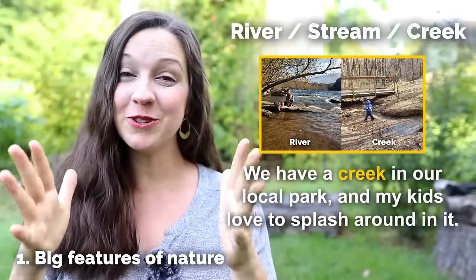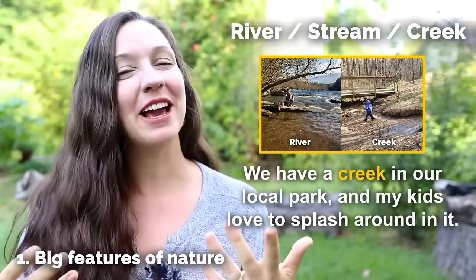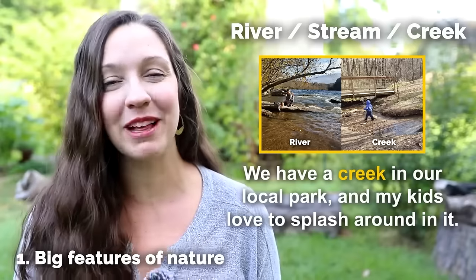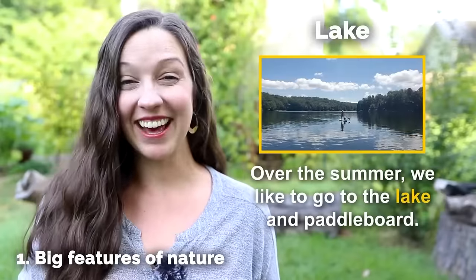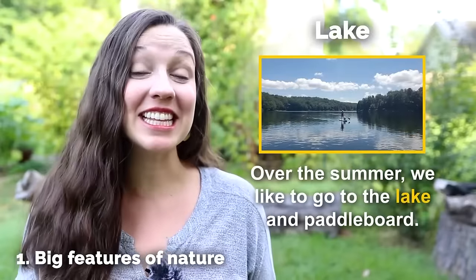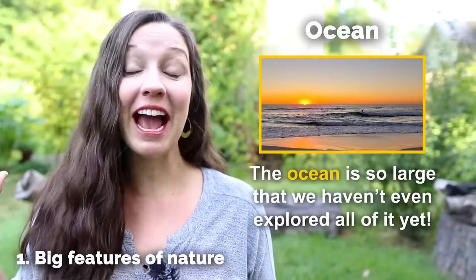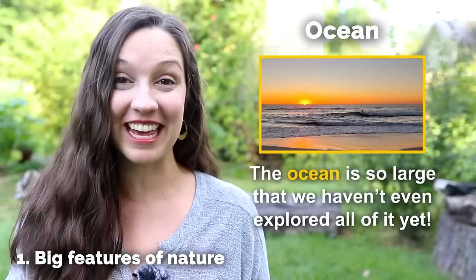River, stream, creek — we have a creek in our local park and my kids love to splash around in it. Lake — over the summer, we like to go to the lake and paddleboard. Ocean — the ocean is so large that we haven't even explored all of it yet.